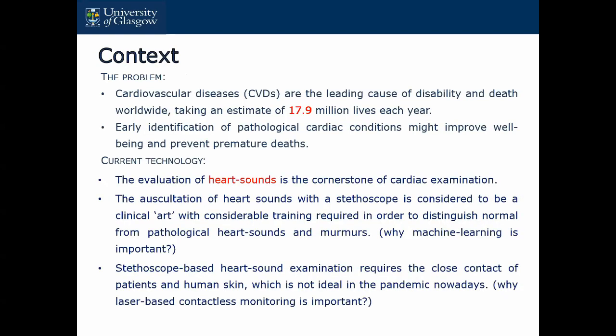Let's go through the motivation part. Cardiac diseases are actually the leading cause of disability and deaths, especially for elderly people, taking an estimated 70.9 million lives each year. Early identification of cardiac conditions could improve the well-being of humans and also prevent potential deaths. Currently we use heart sound as the cornerstone of cardiac examination — heart sound examination is always the first step, then you will have ultrasonic or MRI scan. The usual technique for measuring heart sound is a stethoscope.